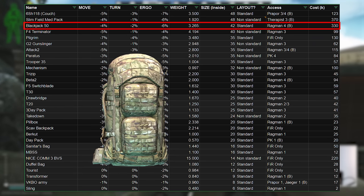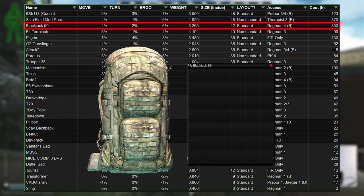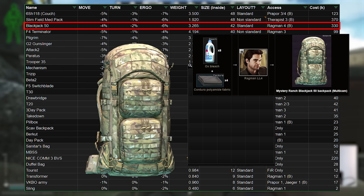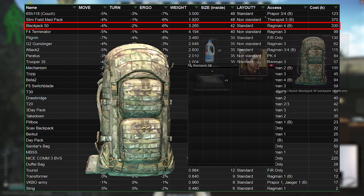The second biggest bag in the game, the Blackjack, has become insanely expensive due to the price of Kodura. Yes, you can craft this yourself at 8k a go, but you have to keep in mind that you could have sold it on the flea and bought something else, so there's an opportunity cost in there that makes it effectively very pricey.